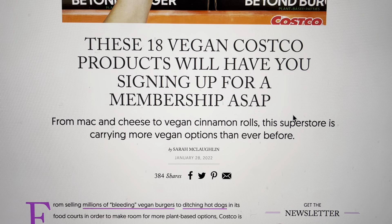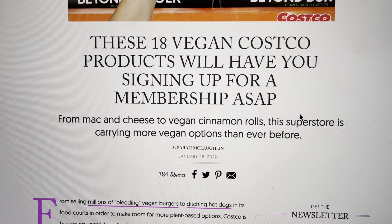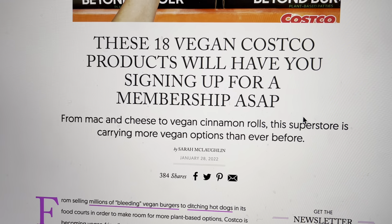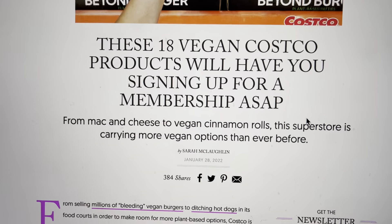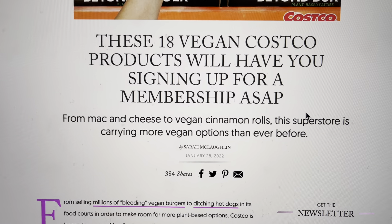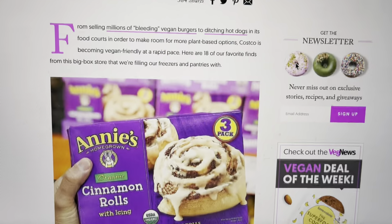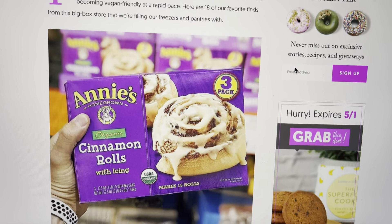Hello students and welcome to class. Today we're looking at this article that says these 18 vegan Costco products will have you signing up for a membership ASAP. Well, let's see if that's true. Let's go through the list of these 18 things — you tell me in the comments below, would this make you want to sign up and get a membership?